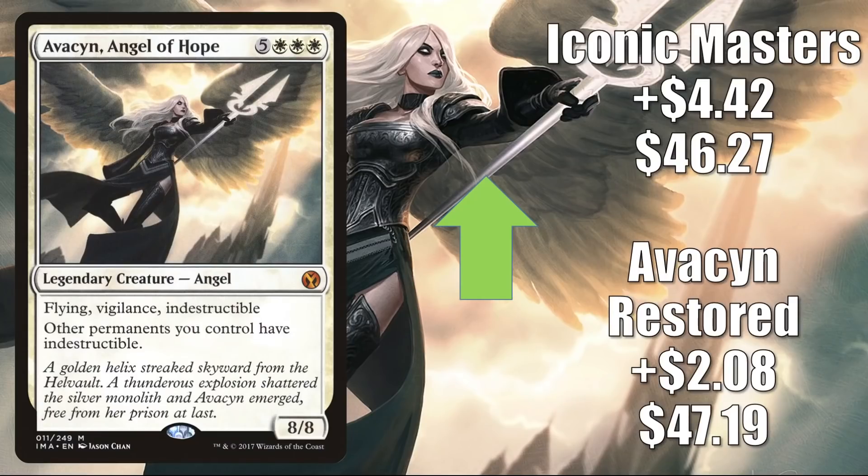Next is Avacyn Angel of Hope. The Avacyn Restored copy is up $2.08 to $47.19, and the Iconic Masters copy is up $4.42 to $46.27. This is a solid Commander card and it's in the 99 of a lot of different builds including Sithis. It appears that Angels will be playing a role in Streets of New Capenna, so some are speculating this card could get better. Plus, it got a Command Zone podcast mention this week, which could have brought some attention to it.